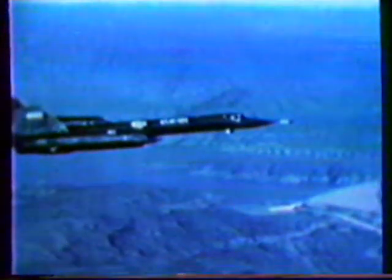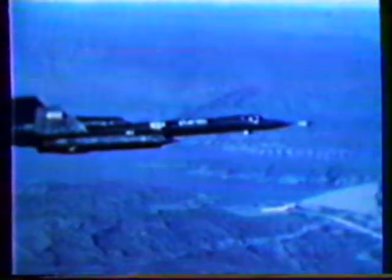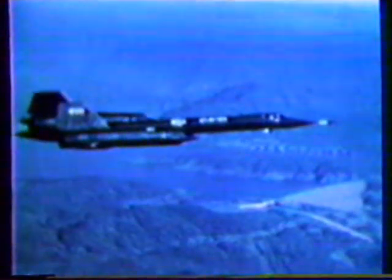First appearing about the time the nearby Oroville Dam was completed, SRs have now become a familiar sight in the Northern California skies. The SRs brought with them to Beale many new and different operations.